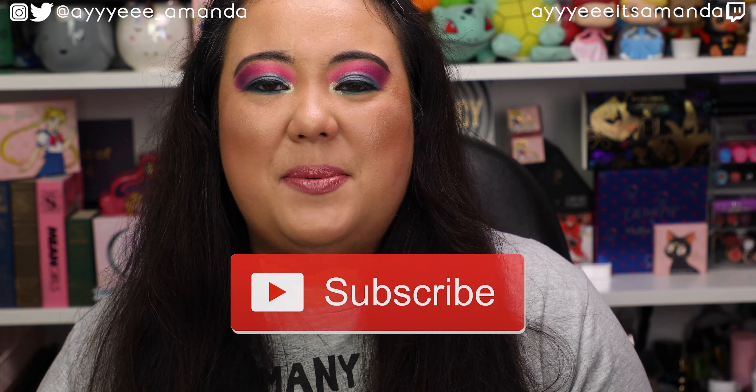Hey, it's Amanda. Thank you so much for clicking on this video. Hope you're having an awesome day. Thank you for taking a few minutes after your day to hang out with me. Today's video, I'm sharing my April Shop My Stash, and I will link my Shop My Stash playlist to watch previous videos. If you haven't already, please subscribe and give this video a like. Let's get into it.